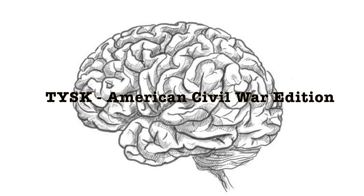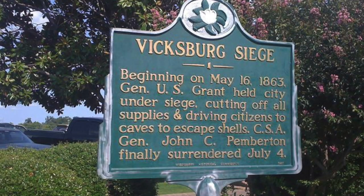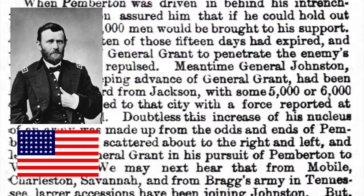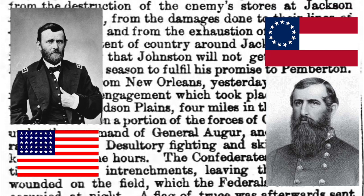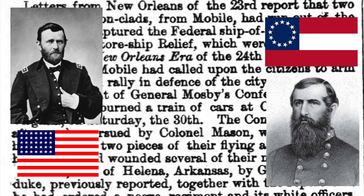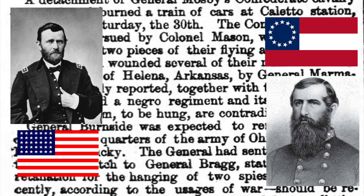Welcome to Things You Should Know, Civil War Edition. Today we're going to talk about the Siege of Vicksburg, Part Two of Two, located in Vicksburg, Hinds County, Mississippi, between Union Major General Ulysses S. Grant and his Army of the Tennessee, and Confederate Lieutenant General John C. Pemberton and his Department of the Mississippi, on May 27th through July 4th, 1863.